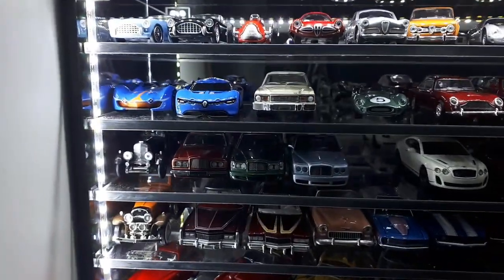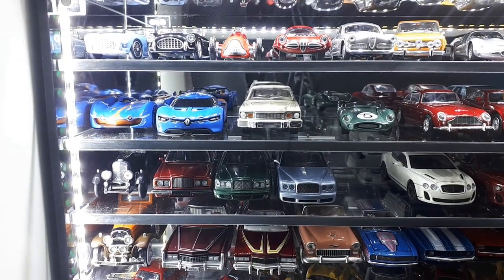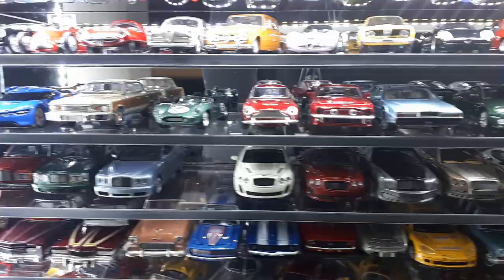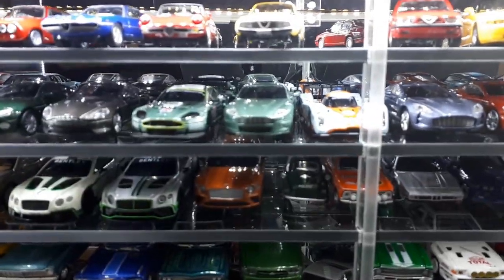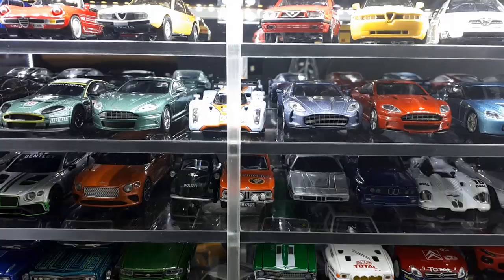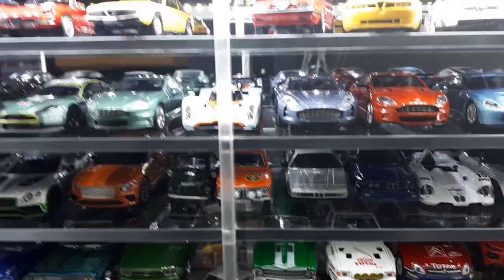The camera is having a hard time with the contrast — it'll constantly flicker because the cabinet is bright on the edges but dark in the middle. These two blue cars are Alpines by Majorette. Now we get into Aston Martins. The highlight of the Astons is this LMP car by Kyosho — most of the Astons are by Kyosho, but I also like this one called the AM 177.